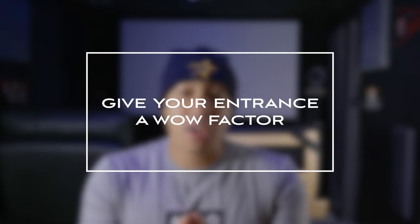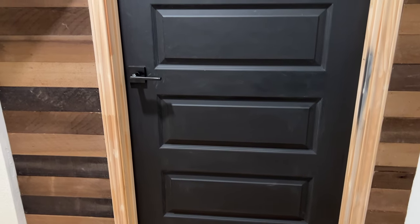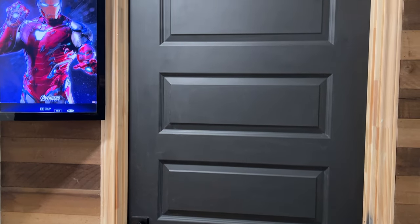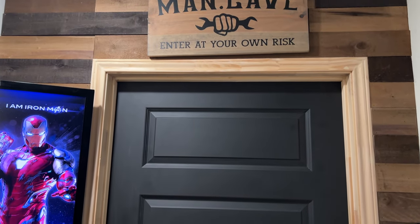The entrance to your home theater is the first thing that people will see when they enter. Whether you have a closed-off dedicated home theater or an open floor plan, there are so many ways to make the entrance feel like a real cinema. So be creative, and watch different videos and content creators to get ideas.